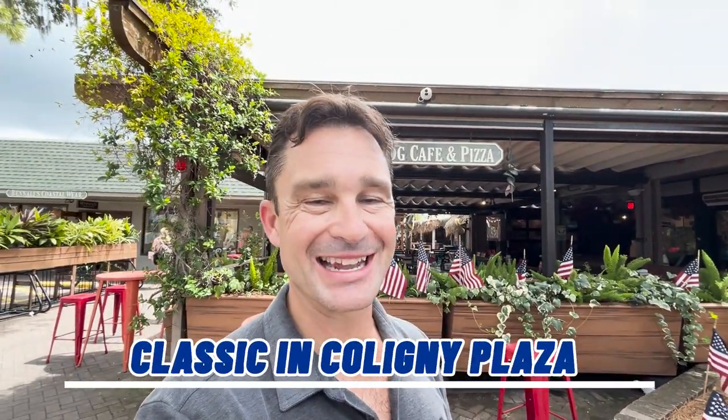Now I'm just outside of the Frosty Frog Cafe, and this is a classic in Coligny Plaza and on Hilton Head Island. People have been coming here for years upon years upon years. Coligny Plaza actually dates back to 1955, and this restaurant right here has had people from all around the world come and love this place.